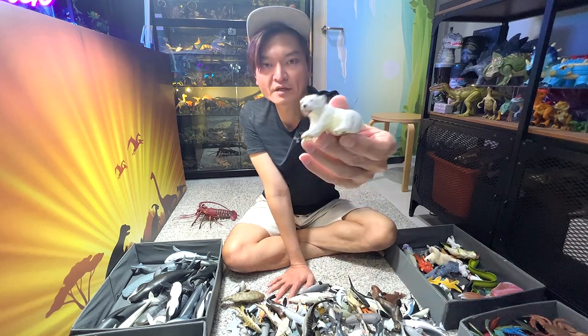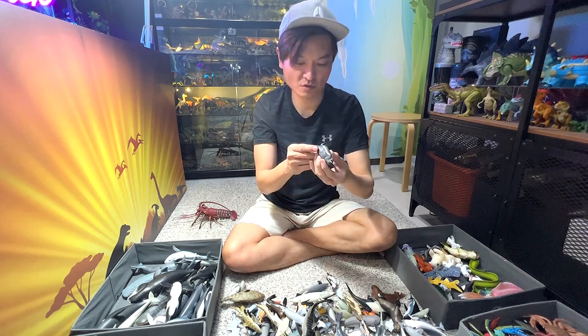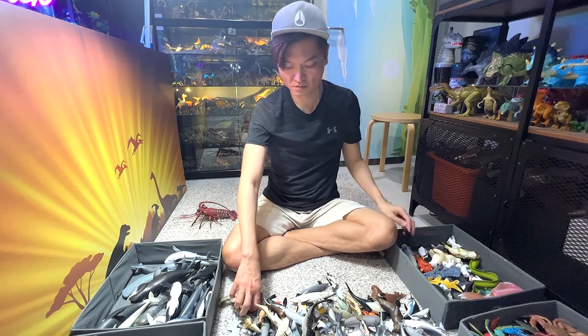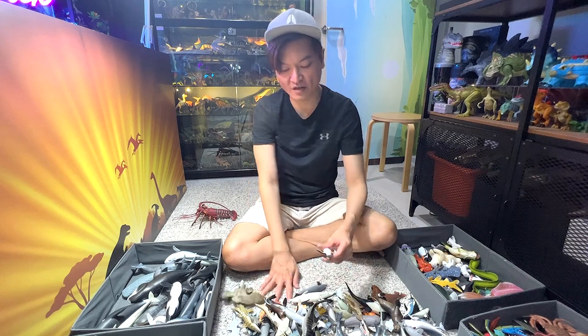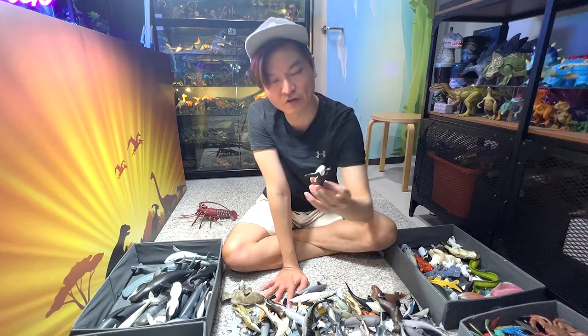A polar bear cub once again. This one looks like a Humboldt penguin. Emperor penguin. Emperor penguins are actually the largest species of penguins. And this is a South African penguin.